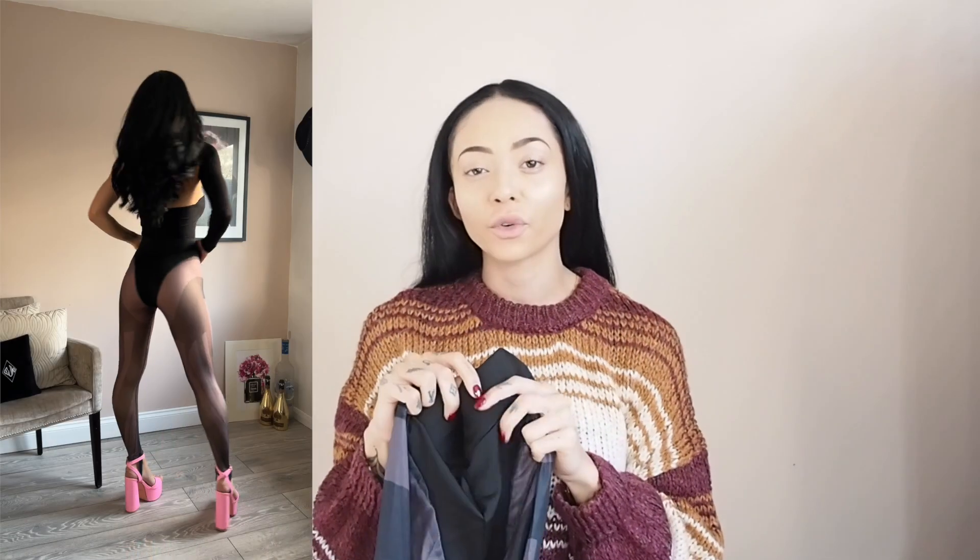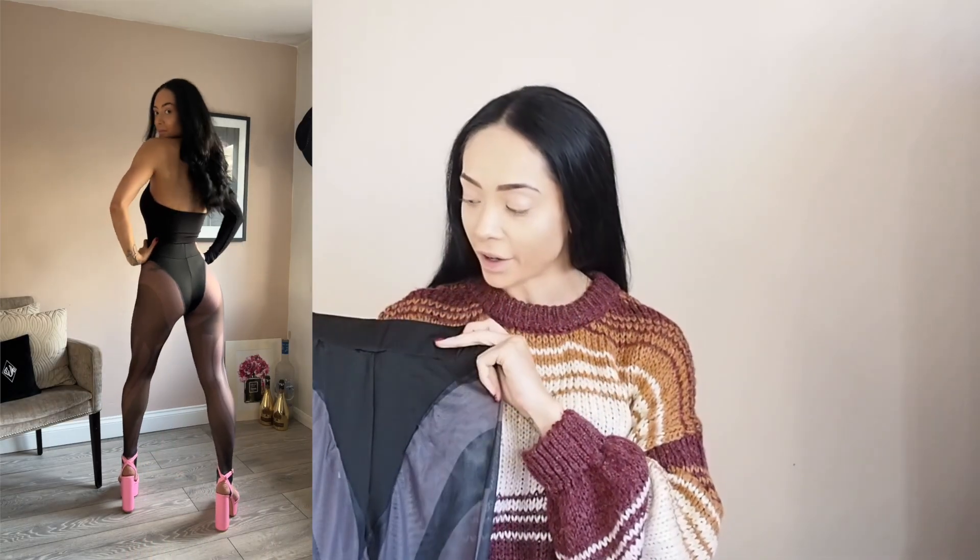These are definitely a dupe for the Mugler ones, but I'm not paying £500 for leggings and I know most other people aren't either, so let's go with these instead.